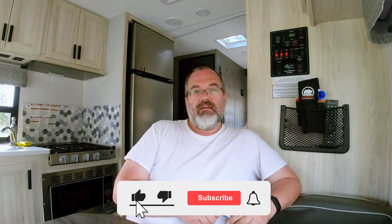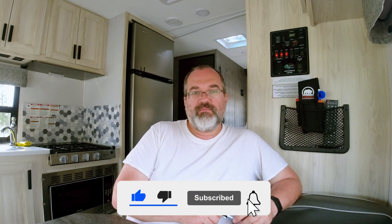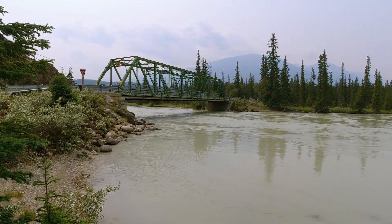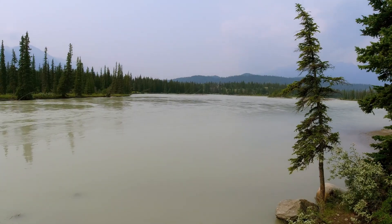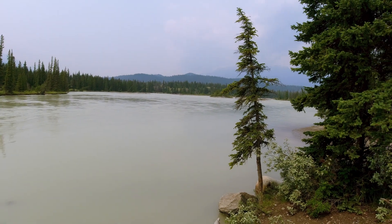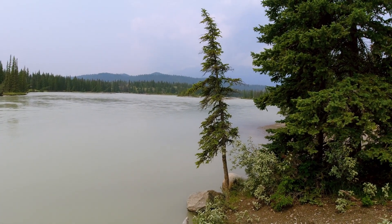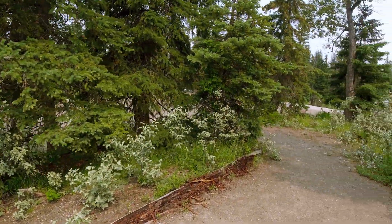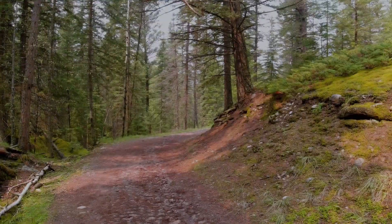Questions, concerns, comments — leave those in the comments section below. Like, subscribe, hit that bell if you could please, it'll help me out tremendously. Next up on the list, the Old Fort Point Trail — stay tuned. Okay, here's the mighty Athabasca River. Made it to the Old Fort Point trailhead — wanted to grab a shot of this before heading up to the trail.